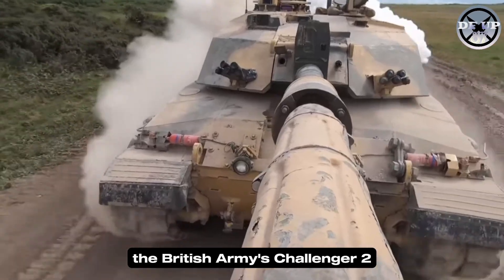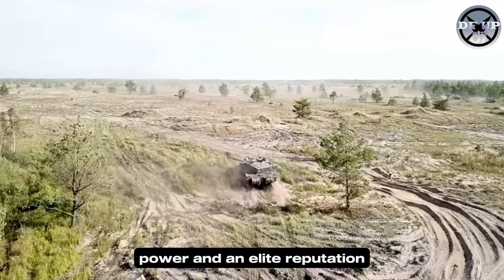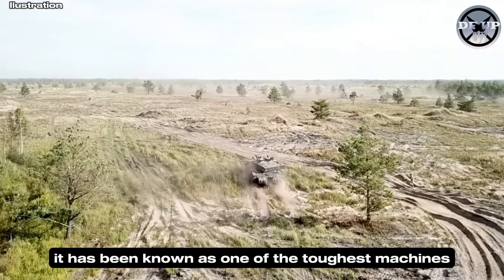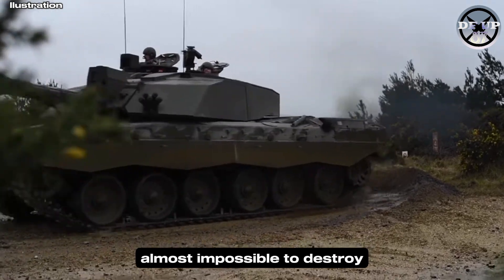The British Army's Challenger II — a tank surrounded by mystery, power, and an elite reputation. For decades, it has been known as one of the toughest machines ever built. But what truly makes the Challenger II almost impossible to destroy?